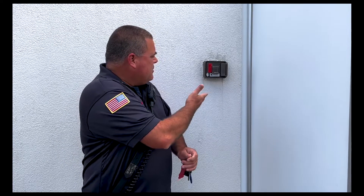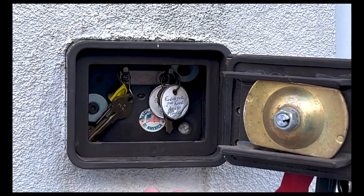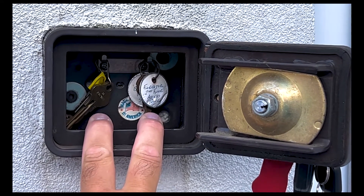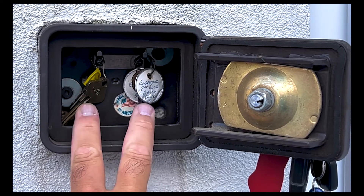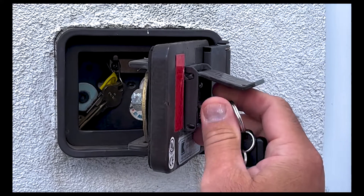Basically, it's a box — as you can see here, it's mounted on the wall, typically at the front of the building — that houses keys to access your building. The keys that are locked up in this Knox Box never leave the premises. They're always secure in this box, and only the fire department has access with their key.